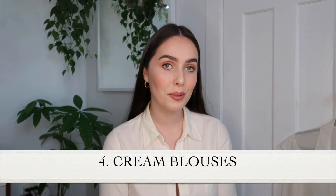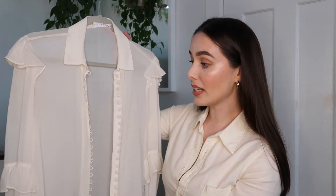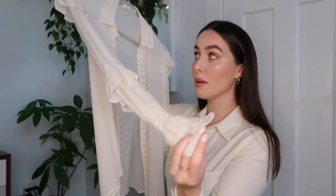My fourth tip is to look for cream blouses when you're vintage shopping. There always seem to be so many, and I've had a lot of success finding my favorite blouses in vintage shops, specifically in the cream color. For example, this blouse is actually from Frame — it's got amazing details, the buttons and sleeves are just so luxurious, I love the frill on them. I could wear this piece every day, and I probably got it for a fraction of the cost because it was at a vintage store.